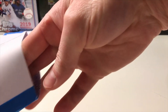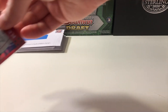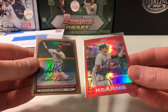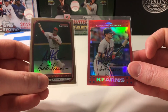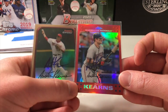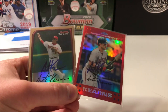Our first one is gonna have a bunch of info on it, but they look good. Let's take them out of here. Two Austin Kearns — a gold refractor from 2008 and a red refractor from 2007 for the nationals collection. Very cool. Gotta love the shine on those cards.